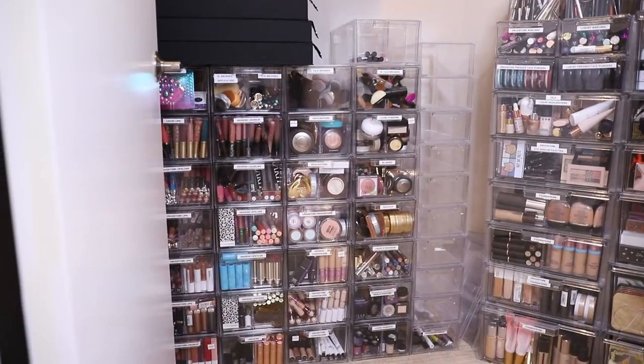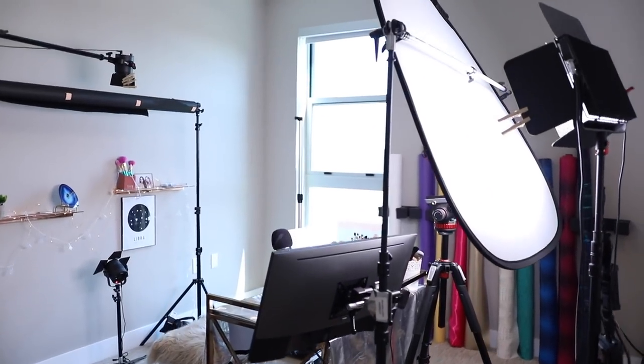Hey guys, it's me Sylvia back with another video. Welcome back to my channel. Today's video is something you guys have been requesting for a very long time and finally we're getting around to it. I'm gonna be giving you guys a beauty room tour. We're gonna be looking at my makeup collection, all my filming equipment, the whole shebang. Go get some snacks, some drinks and grab a friend because it's gonna be a long video.